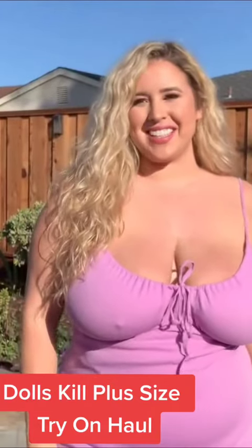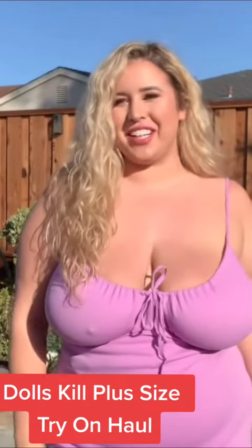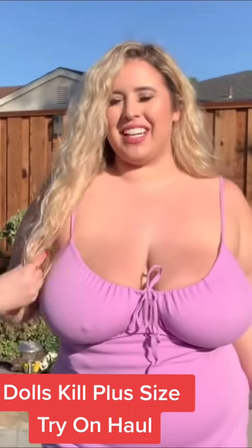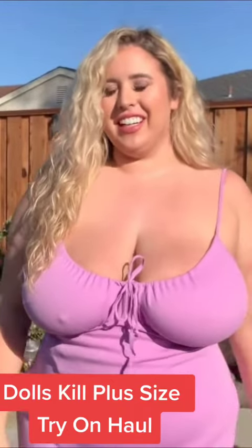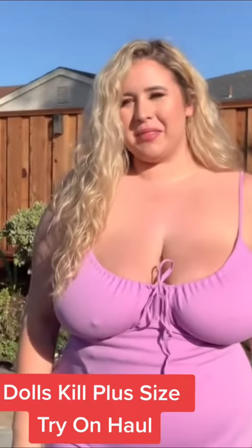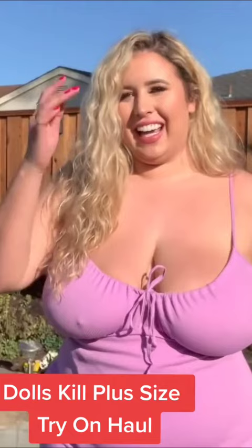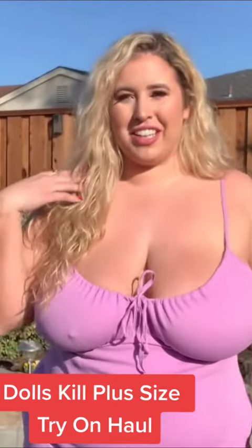Hi guys, I'm Lauren Sankster and today I'm going to be doing a try-on haul with Dolls Kill. These are all their plus size items and to me they're very 90s vibes — clueless and all that. So this will be a really fun try-on haul. Let me know which one is your favorite in the comments.